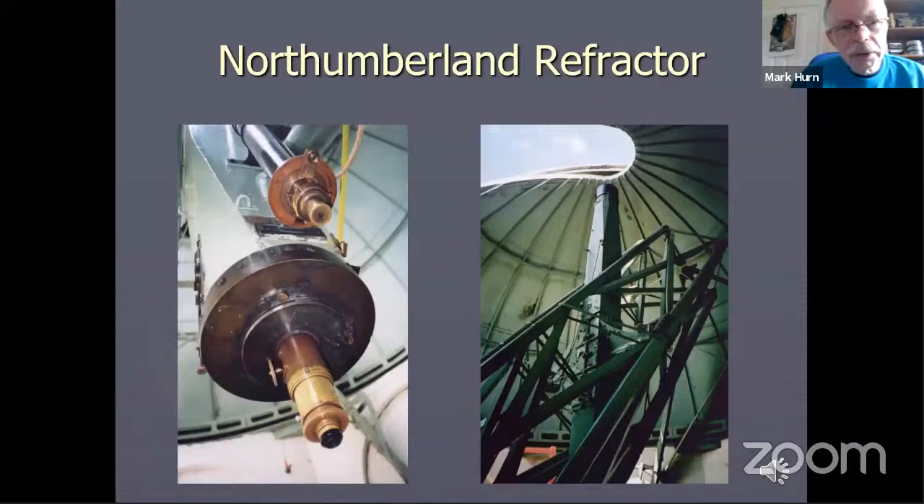Here are some pictures of the telescope itself. You can see the eye end there with the knob used to alter the focus and also the smaller finding telescope. On the right, you can see how the telescope is mounted in a kind of yoke-type mount, known as the English mounting, which is actually all constructed out of wood.